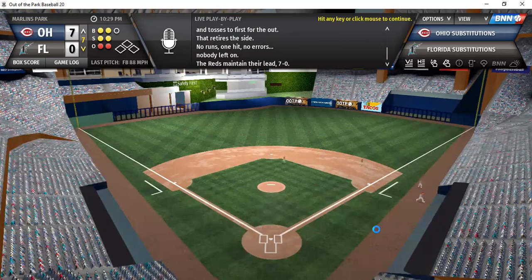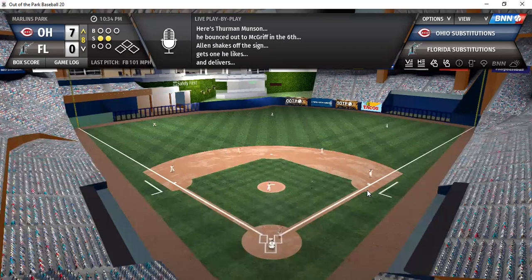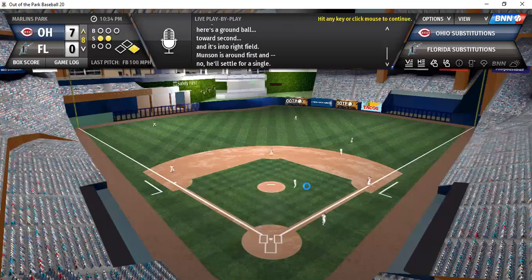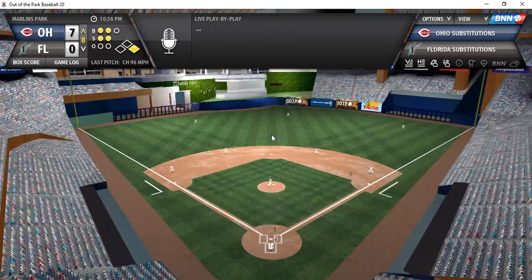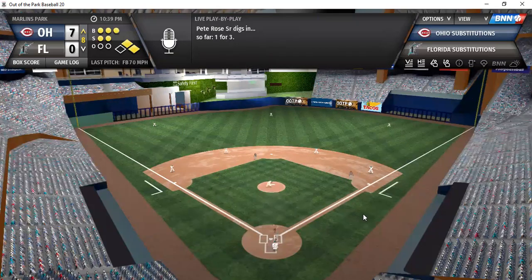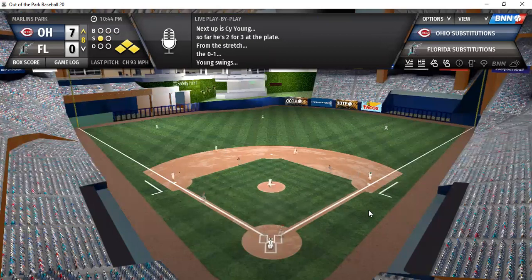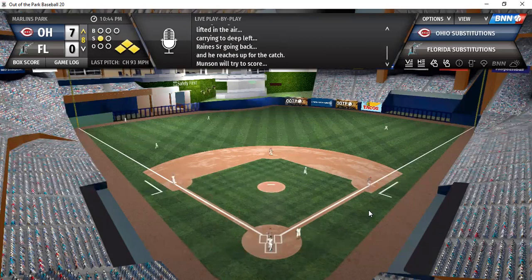Top of the eighth: Munson, O'Neal, and Rose. Allen still pitching. Munson on a 0-2 count — ground ball, base hit to right. O'Neal — line shot, base hit the other way. Runners on second and first, nobody out. Rose walks on a 3-2 pitch — bases are loaded. In comes Cy Young. Here's a drive — high, deep, at the track, at the wall — caught by Reigns. A sacrifice fly, and Munson scores.